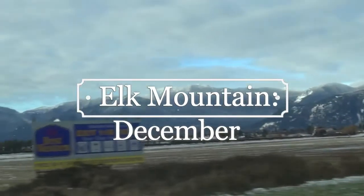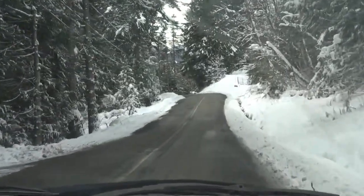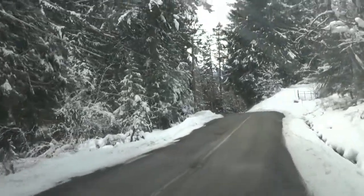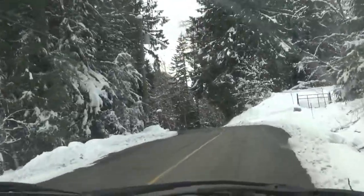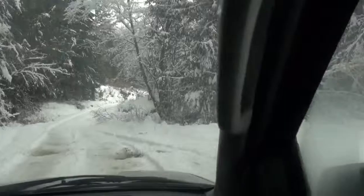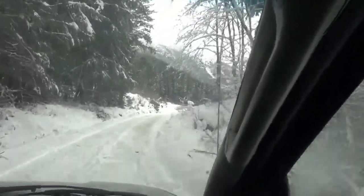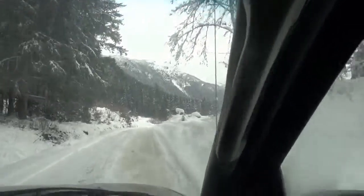I decided to go on another adventure today. This time we wandered up Elk Mountain to explore in the snow. As you can see there wasn't much snow in the valley, but as soon as we started to get up the mountain things turned pretty white.